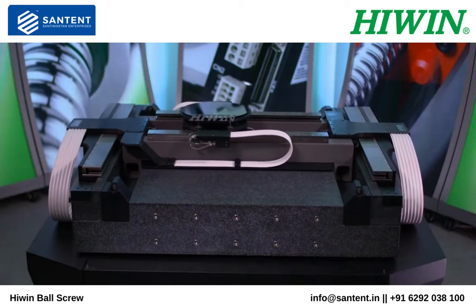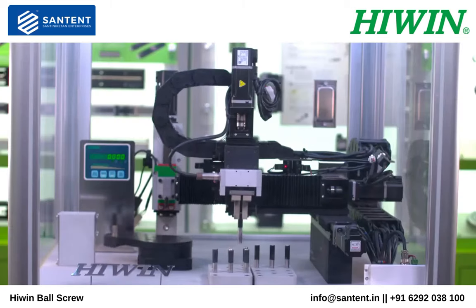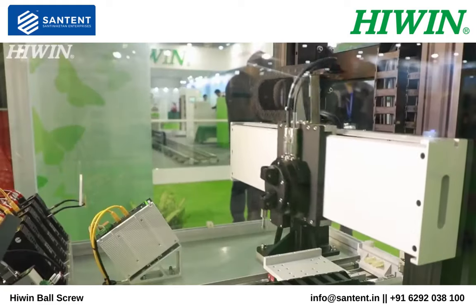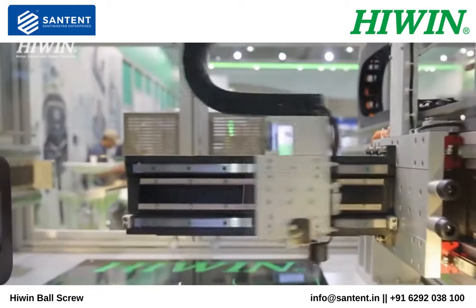HiWin Corporation is a leader in high-precision linear and rotational motion technologies used in building machines for manufacturing automation and scientific test equipment.